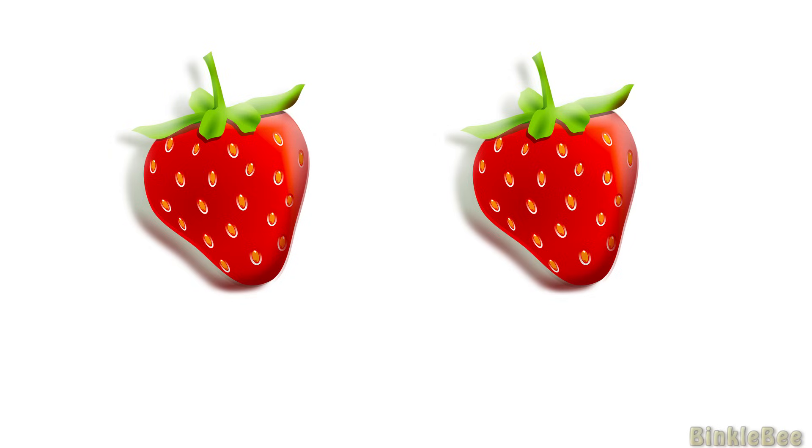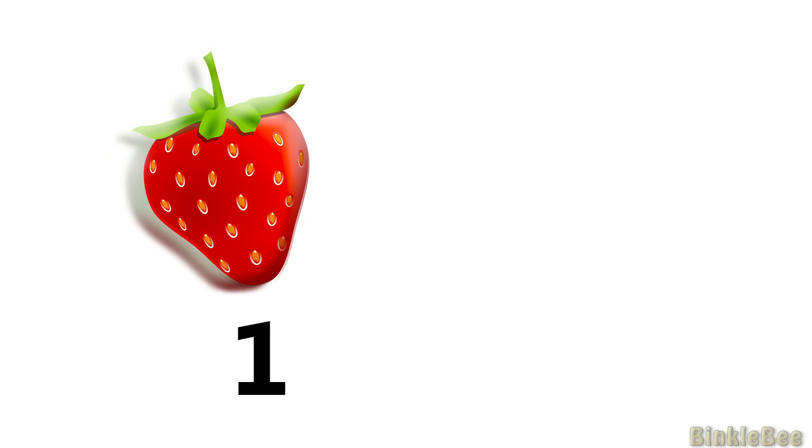Look at these yummy strawberries. How many strawberries do you see? Awesome! There are 2 strawberries. 1, 2.